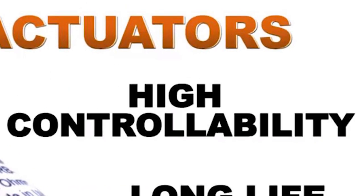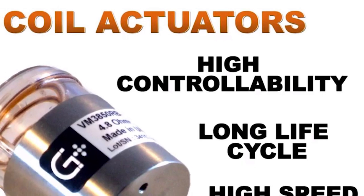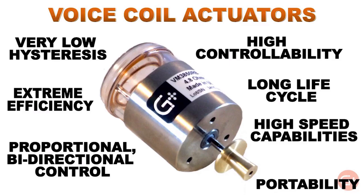Very low hysteresis, along with a high level of controllability, are common requirements for actuators used in advanced medical equipment, as are high speed capabilities, a long life cycle, and extremely high efficiency — all benefits that voice coil actuators provide.